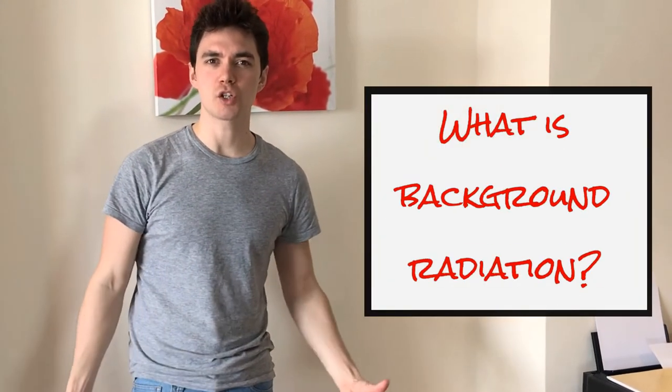What is background radiation? We live here on planet Earth — I assume you're watching from planet Earth. On Earth, there are various types of radiation which we're exposed to all the time.